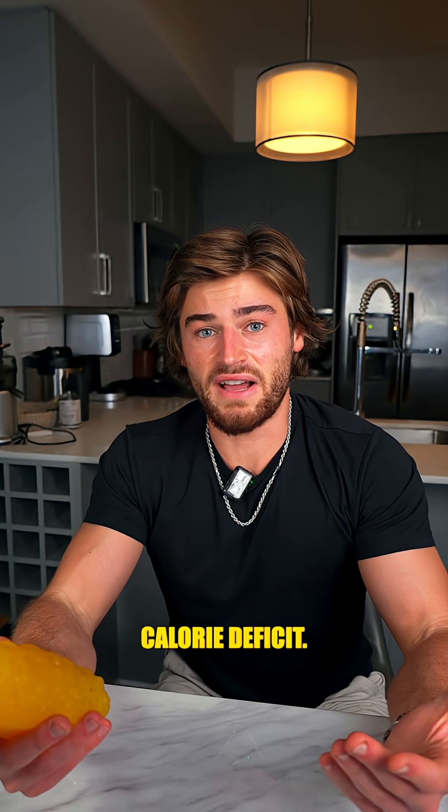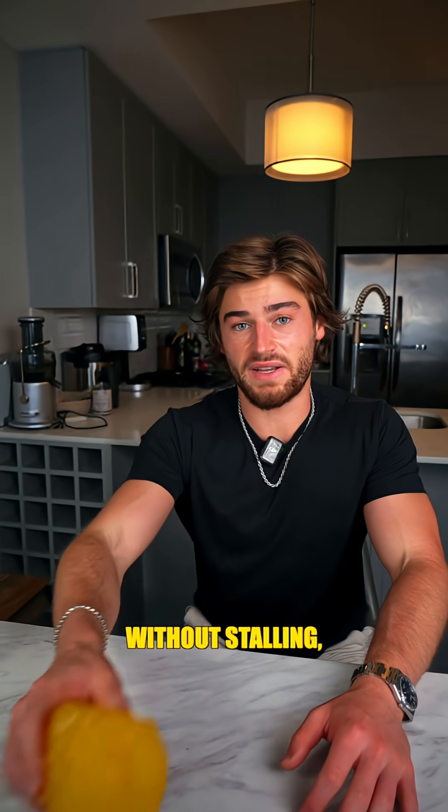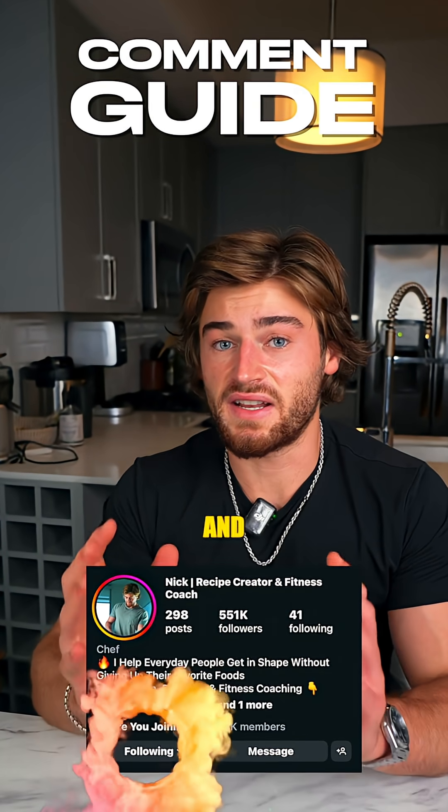So creating that 3500 calorie deficit for a pound of body fat on paper doesn't actually mean you've created a real 3500 calorie deficit. But if you want fat loss without stalling, follow Nick Has Fit and comment 'guide' for my free fat loss guide.